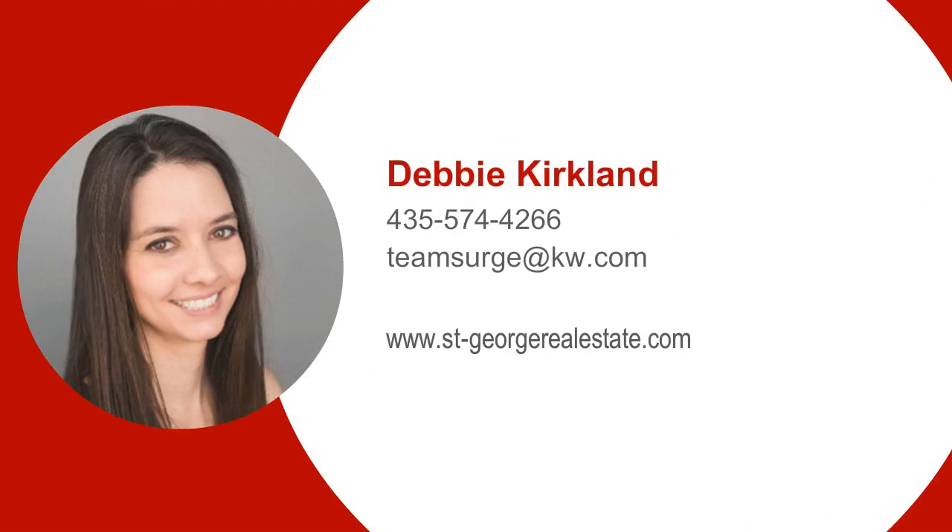Hi, this is Debbie Kirkland with Team Search at Keller Williams Realty, St. George, Utah.